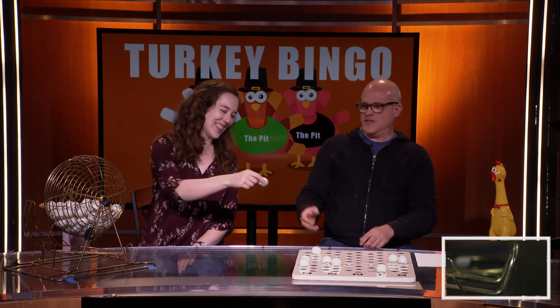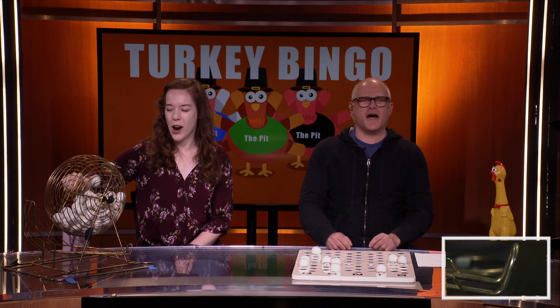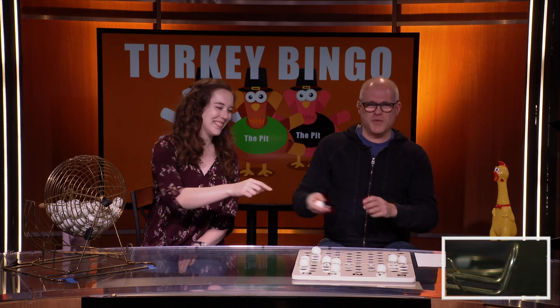Yeah, one person at Eagan High School coming down. Hopefully we'll see. We've got G-46 next. G-46. All right, let's do one more. They don't want the jokes — they just want the numbers. We've got I-23. I-23.